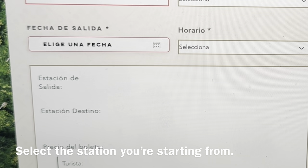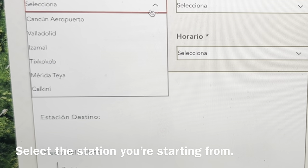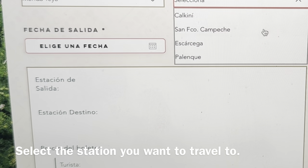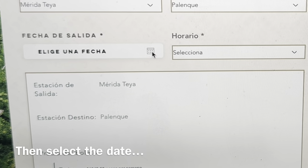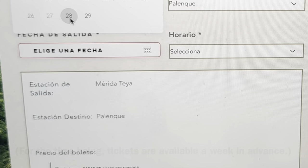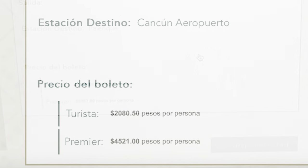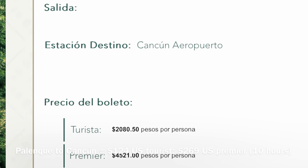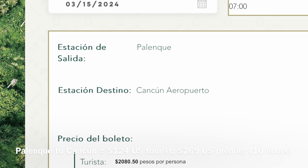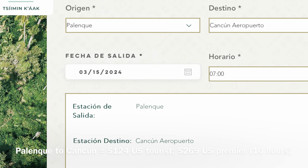Then you choose your starting station and your destination, and then the date — we're going to look at the 28th, and they have the 12:18 going, so we pick that. Playing around, we can get an idea of what some of these trips cost. You can see here, if we go from Palenque back up to Cancun — that's the whole roughly 10-hour trip from one end to the other — the price is about $124 in tourist class, and first class would be $269.